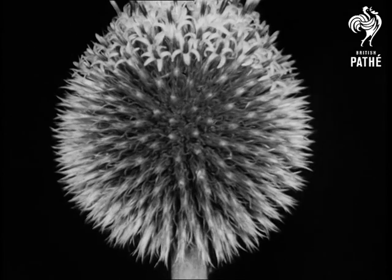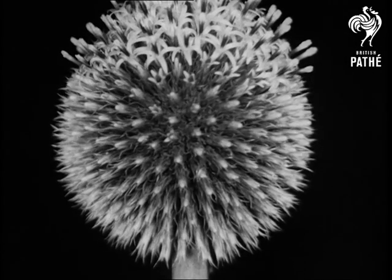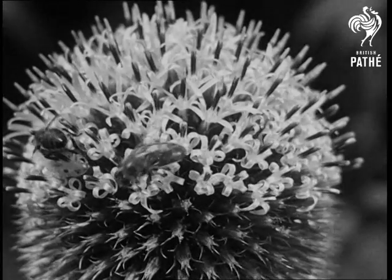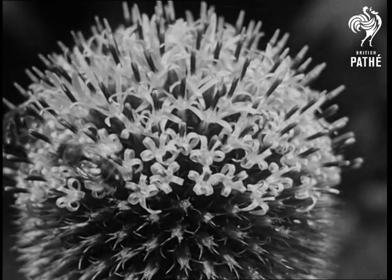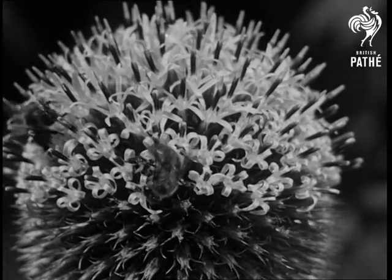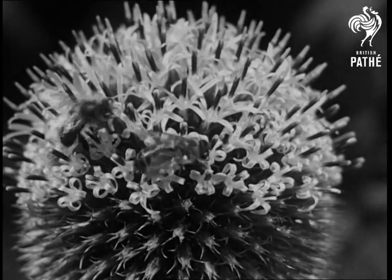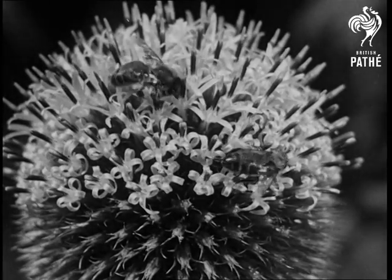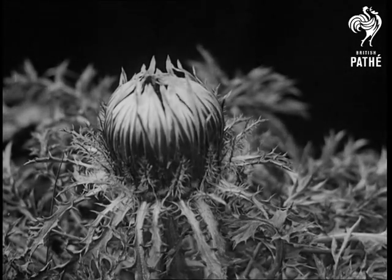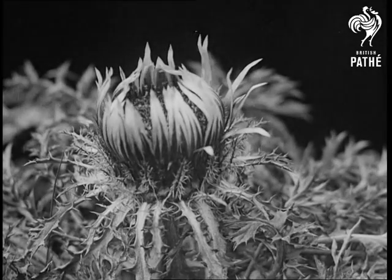A further step in rationalization is practiced by the daisy. In this flower, there is severe specialization in jobs — the flower head consisting of workers which produce the pollen, and petals which act as advertising agents. The workers are placed in the middle while the advertisers are arranged all round. The result is good business: customers are attracted and pollen is freely circulated.